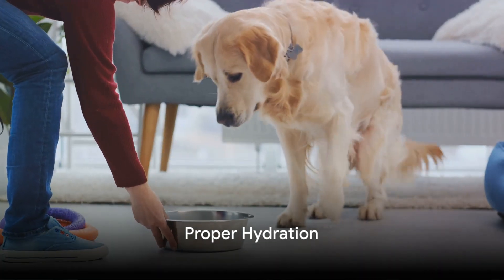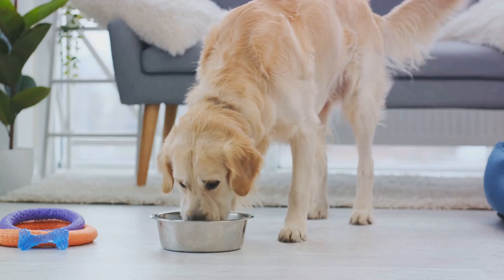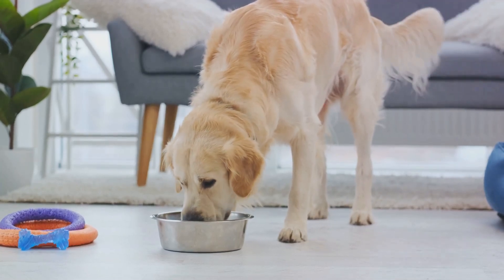Always ensure your Golden Retriever has access to clean, fresh water. Hydration is essential for healthy skin and coat. Dehydrated dogs are more prone to dry, flaky skin, which can exacerbate shedding.